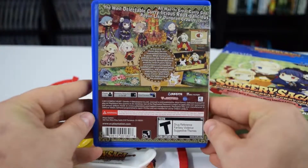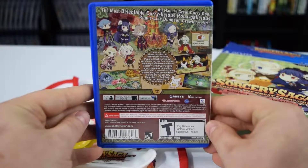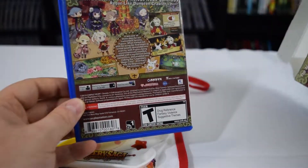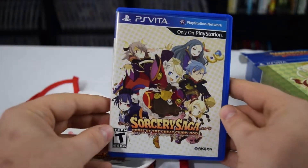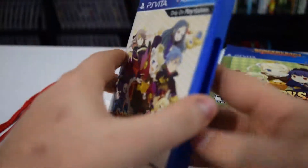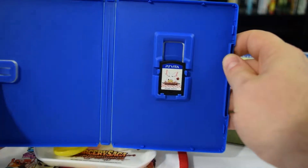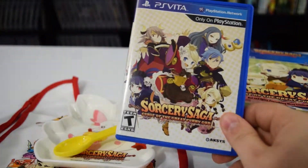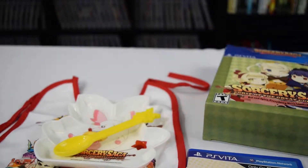Alright, and here we have the back of the game box — it's pretty much the same as the back of the collector's box. And then the front is pretty much the same as well. So basically you get the game and then this baby stuff — that's pretty much it to the limited collector's edition.